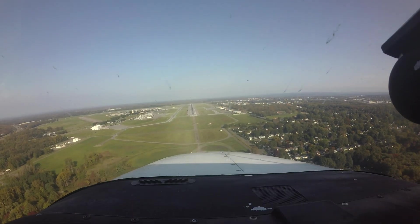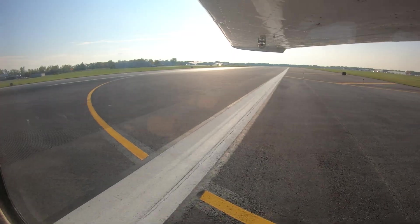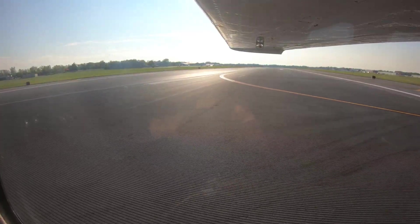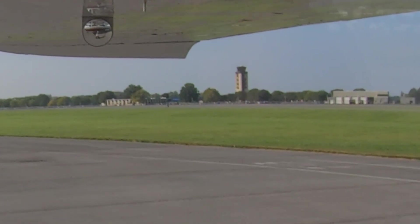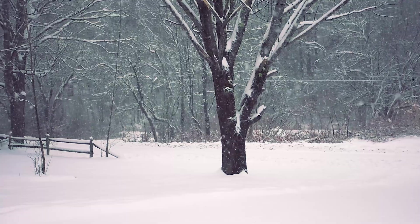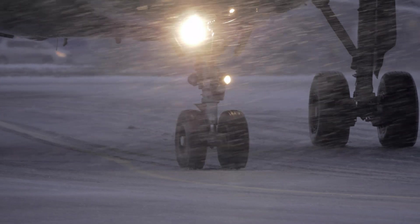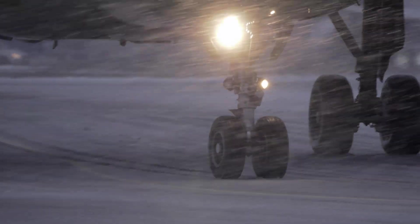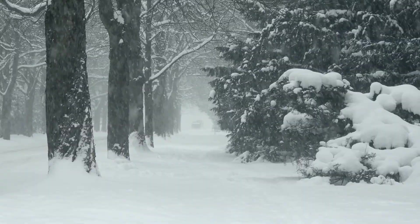If you are ever in doubt about an air traffic control instruction, a clearance, or even your own position on the airport, the easiest answer is always to ask the tower. They are there to help. As a final note, the weather in Syracuse during the winter can change rapidly. Lake effect snow as well as nor'easter storms make this area known for its heavy snowfall and very dynamic weather patterns. So be sure to check NOTAMs before departure and while en route for up-to-date airport and runway conditions.